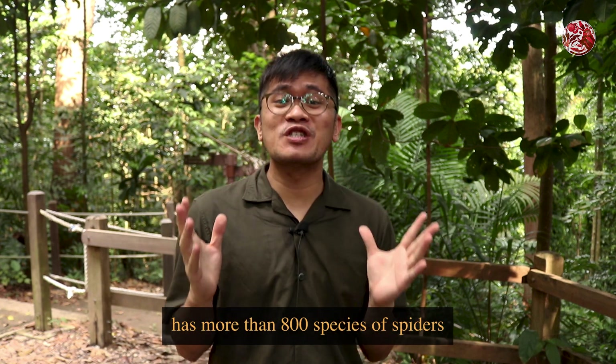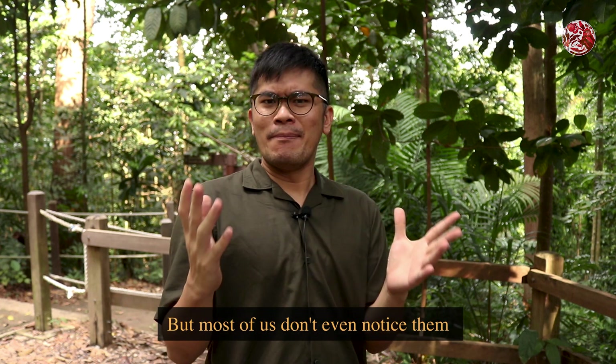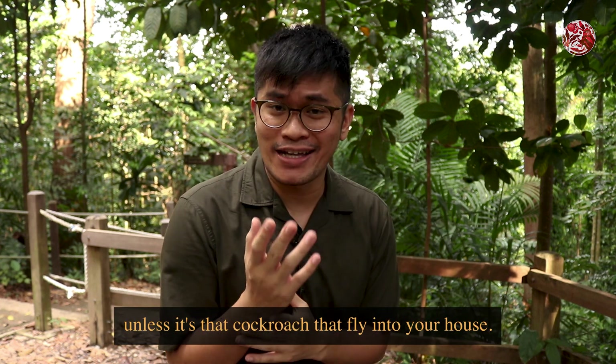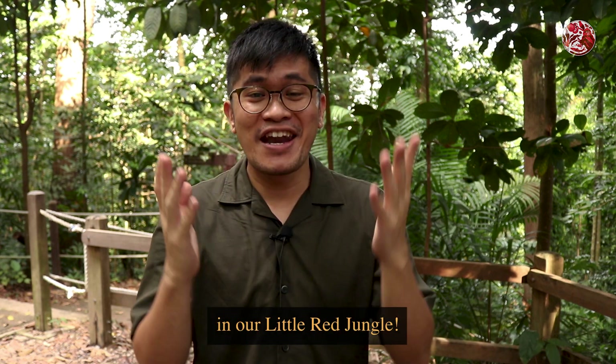Did you know that Singapore has more than 800 species of spiders and about 50,000 different species of insects? But most of us don't even notice them unless it's that cockroach that flies into your house. Well today we're going to find the rest of them in our little red jungle.